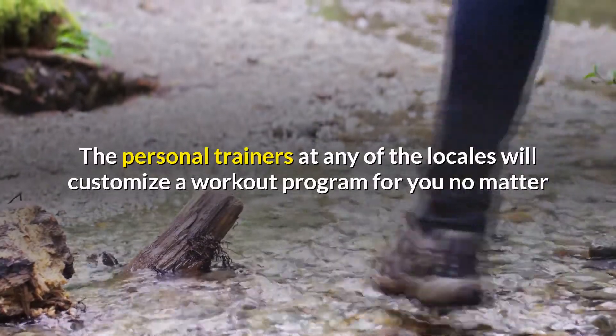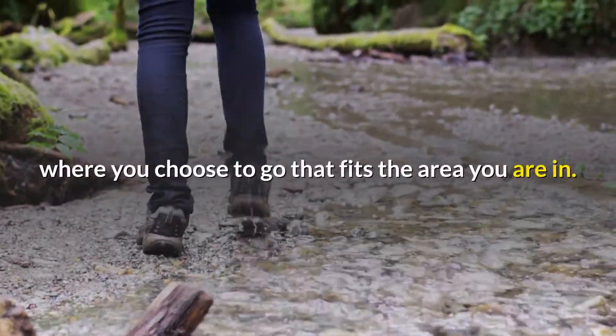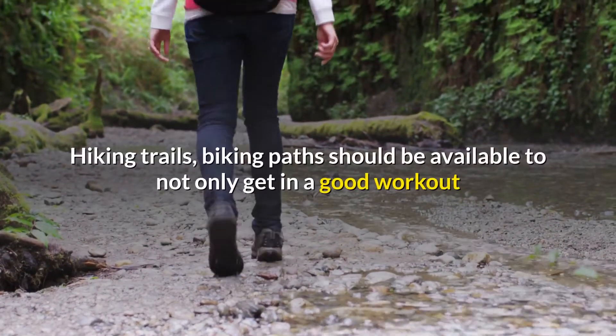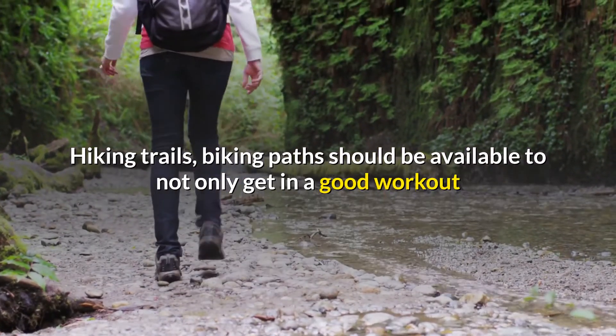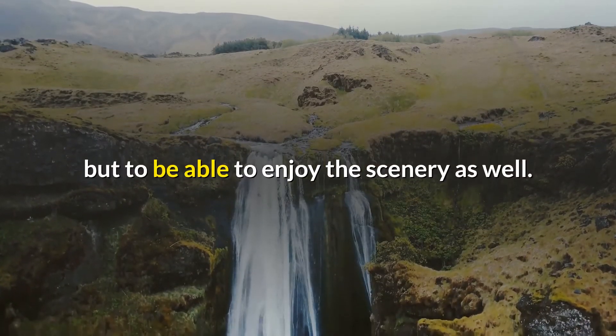The personal trainers at any of the locales will customize a workout program for you, no matter where you choose to go, that fits the area you are in. Hiking trails and biking paths should be available to not only get in a good workout but to be able to enjoy the scenery as well.